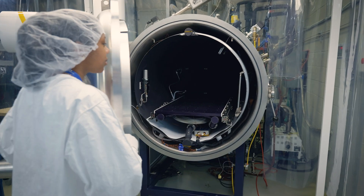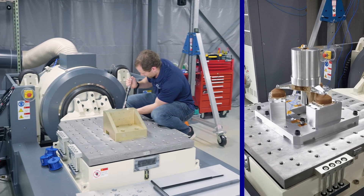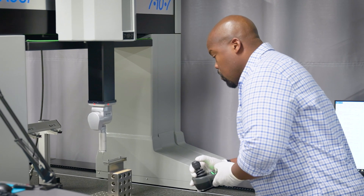Genesis hosts a thermal vacuum chamber, a vibration table, and a variety of integrity and dimensional inspection options.